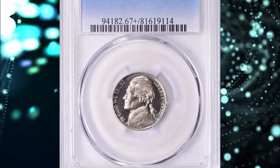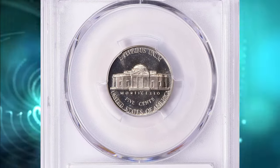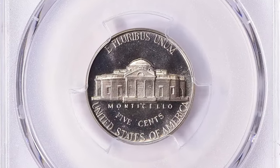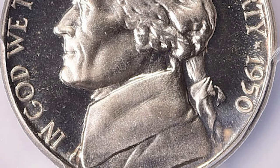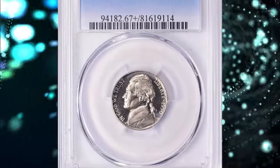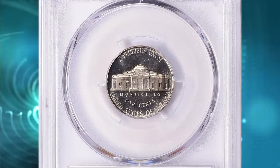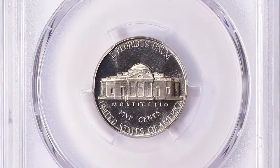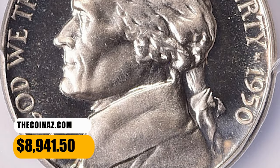Number 3. 1950 Proof Jefferson Nickel, graded as PR-67 plus Deep Cameo by PCGS. According to Ron Guth, in 1950 production of proof coins resumed at the Philadelphia Mint after time off to allow the mint to produce metals for the military during and after World War II. The mintage of the 1950 proof set was more than double that of the 1942, indicating pent-up demand for proof coins. Each 1950 proof set contained one proof coin of each denomination in an individual cellophane envelope, all stapled together, placed in tissue, and sealed in a small cardboard box. Today, sealed original 1950 proof sets are quite scarce, as most have been opened and searched for deep cameo examples. Brilliant proof 1950 nickels are quite common, but cameo examples become scarce and deep cameo proofs are downright rare. This one ended up selling for $8,941.50 with buyer's fee.